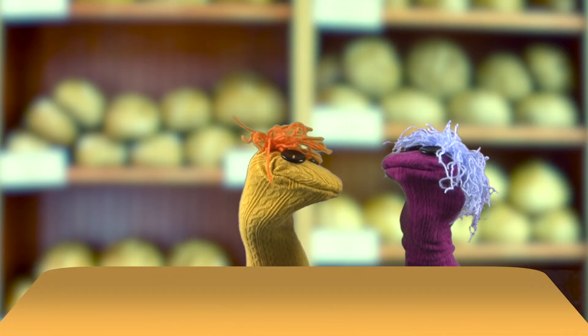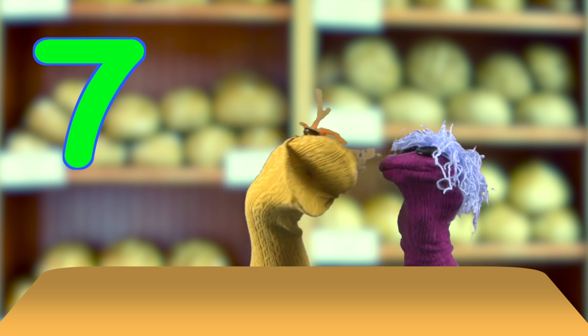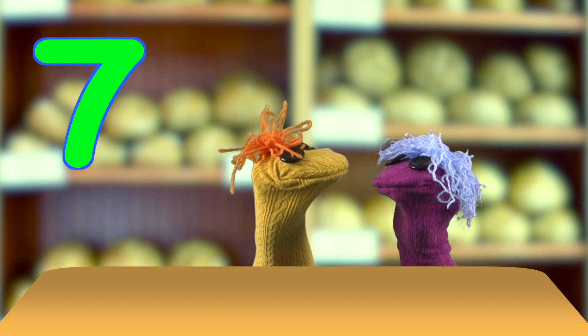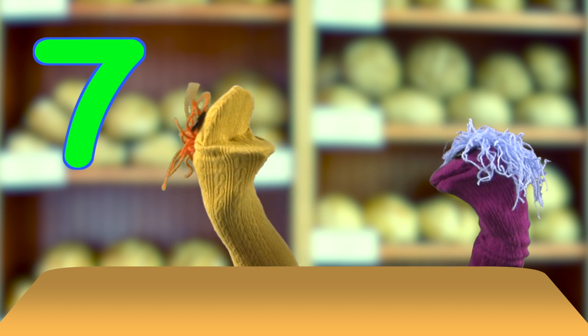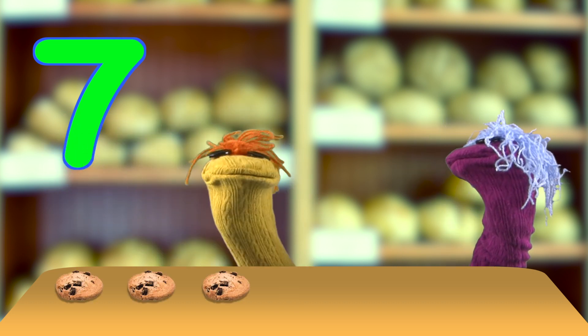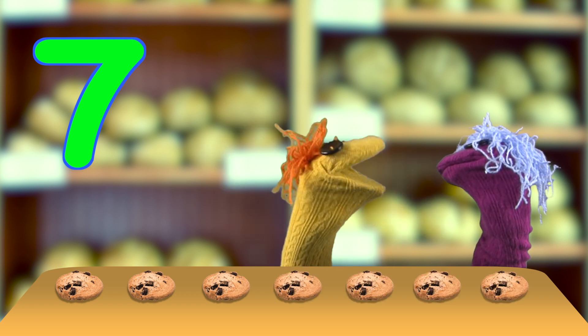If I have seven cookies... How do I know you have seven cookies? I just told you. I have seven cookies. Yes, but how do I know? I can't see any cookies. You might have eight or only six. OK, OK. Here are my seven cookies. One, two, three, four, five, six, seven. Happy now? Yes, I am happy. Good.